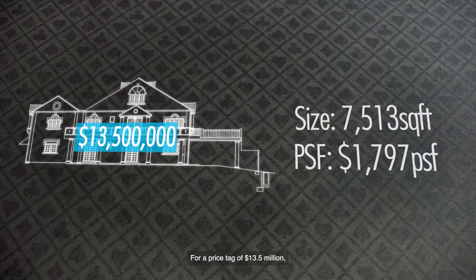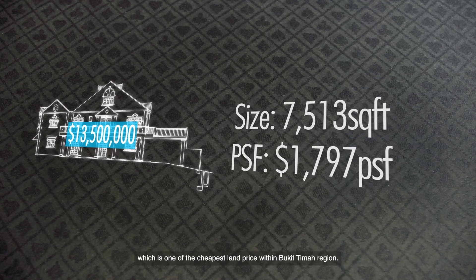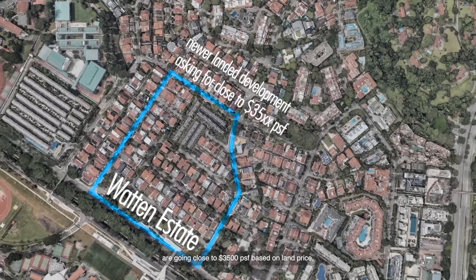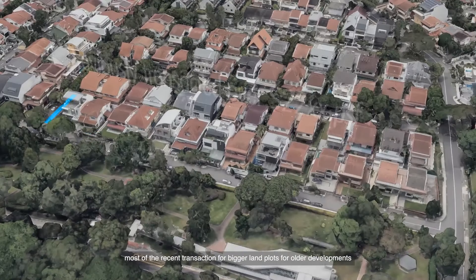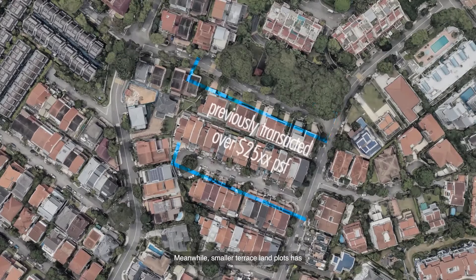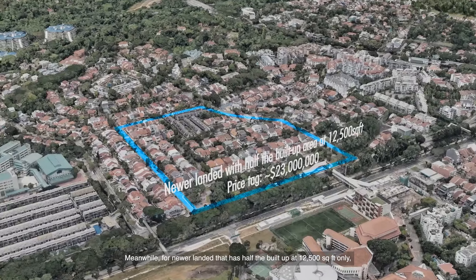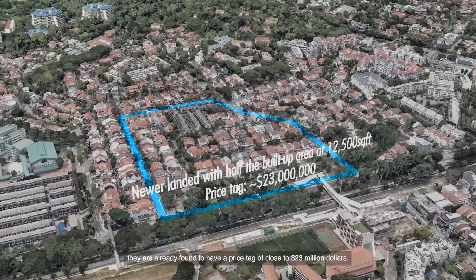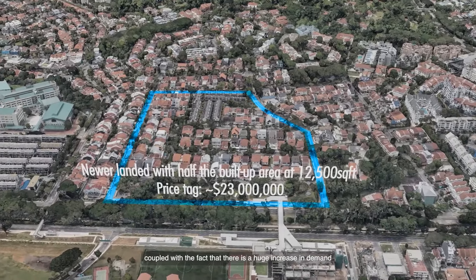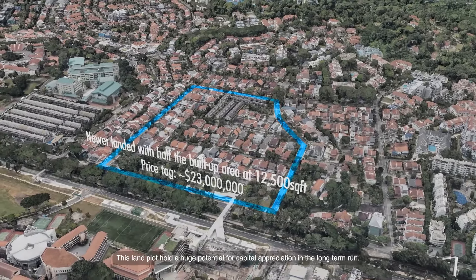Now let's take a look at the price point. For a price tag of $13.5 million, it translates to only $1,797 per square foot, which is one of the cheapest land prices within the Bukit Timah region. Currently, newer landed developments around Walton and Schaffer Estate are going close to $3,500 per square foot based on land price, while recent transactions for bigger older land plots are already over $2,200 per square foot. Smaller terrace land plots have reached over $2,500 to $2,900 per square foot. Meanwhile, newer landed homes with only half the build-up at 12,500 square feet are already priced close to $23 million, making the redevelopment potential of this landed extremely attractive. Coupled with a huge increase in demand from both locals and permanent residents in Singapore, these land plots hold huge potential for capital appreciation in the long run.